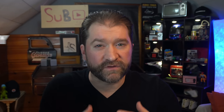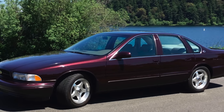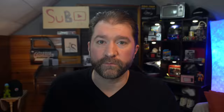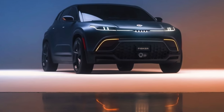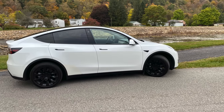With regard to exclusivity, the Ocean is the 1996 Impala SS — rare and cool in today's market. The Tesla is the 2006 Impala SS. Most people won't pay it much attention until you tell them what it is. It's definitely exclusive and rare in the grand scheme of things, but it blends in 90% of the time.